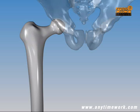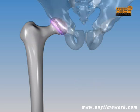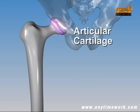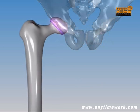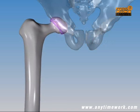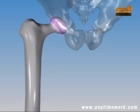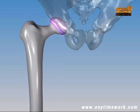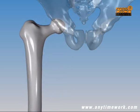A ball and socket joint connects the hip bone to the thigh bone. A thin, smooth, cushioning cartilage, known as articular cartilage, covers the moving surfaces inside the joint. This serves as shock absorber and lubrication for the bones. However, it is subject to wear and tear. If the stress on the joint is too high, articular cartilage degenerates and is worn away, leaving the bones to rub against each other.